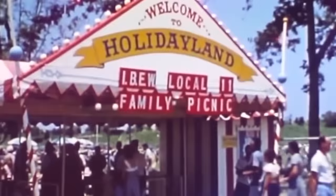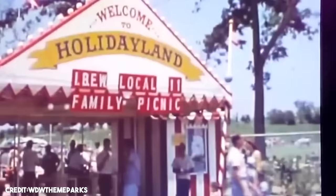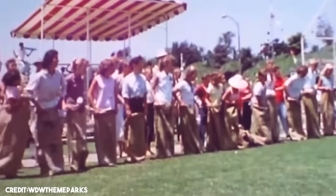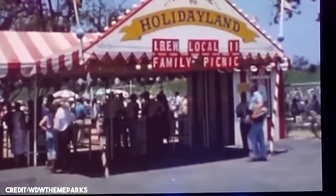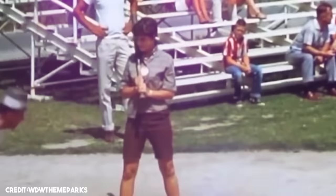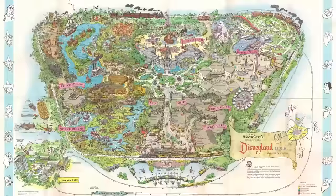Holiday Land is often recalled as Disneyland's first lost land, located at Disneyland Park. It wasn't an area dedicated to Christmas, Easter, and other culturally significant days of celebration. Holiday Land was more along the lines of the British understanding of holiday — an outlying or vacation area. The land was accessed through a separate entrance and contained a striped circus tent with a stage, volleyball court, a baseball field, a children's playground, a picnic area, and horseshoe pits.